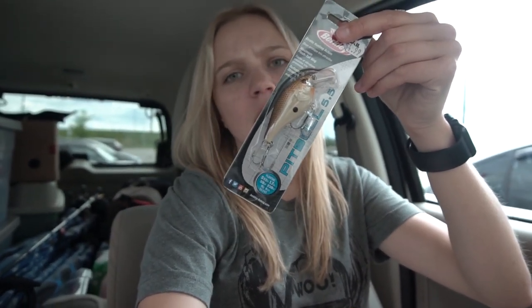I went in for some 20-pound fluorocarbon and of course I walked out with another $30 worth of lures. Let me show you guys quickly what I got. I got some three-ought flipping hooks, and I got some Pit Bulls — I got two of these Pit Bull crankbaits. They're on sale and I do really, really well on these crankbaits.